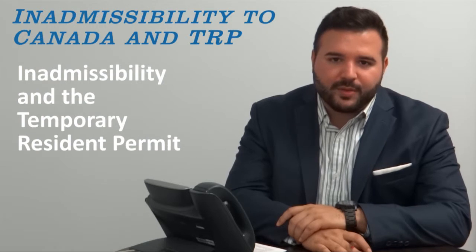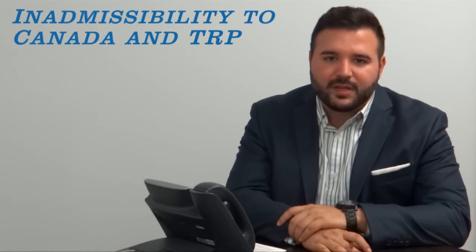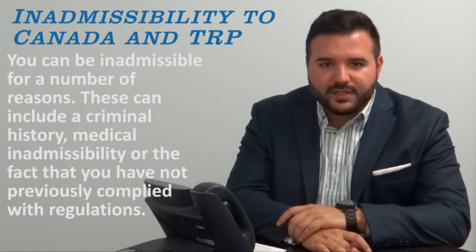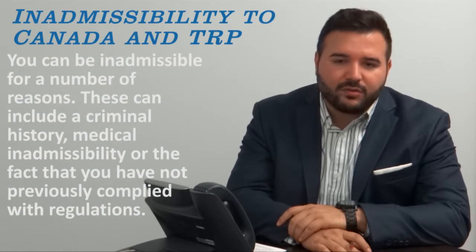The temporary resident permit is a travel document that will allow you to overcome your inadmissibility to Canada. If you face an inadmissibility issue like a previous criminality, a medical issue, or the fact that you have contravened previous immigration regulations, a temporary resident permit is basically your only way into Canada.